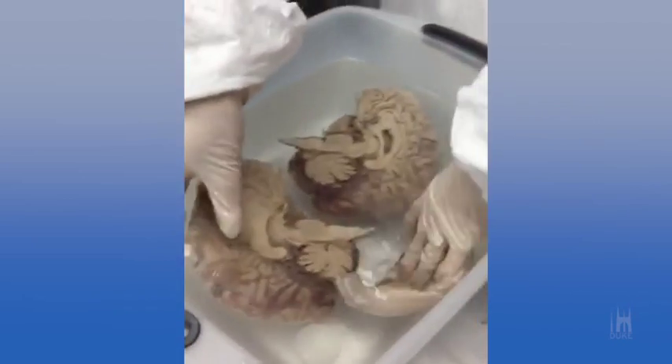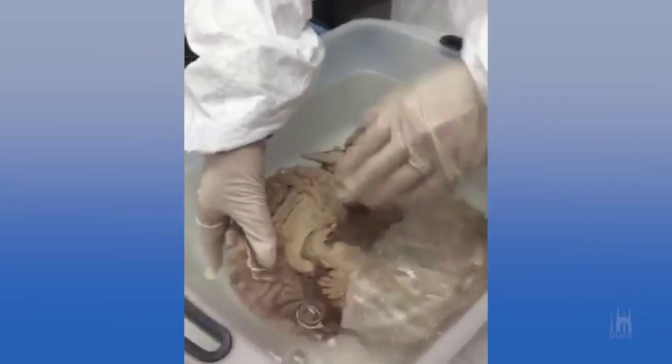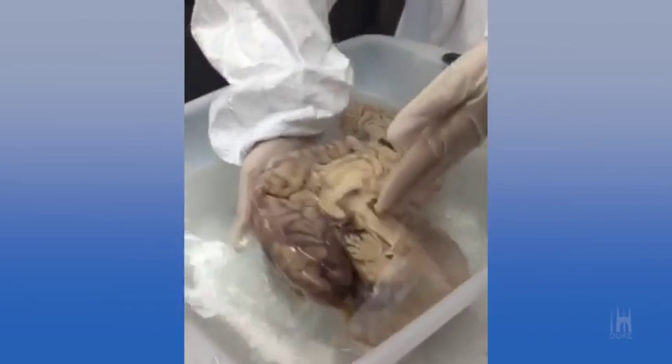Someone is asking if this is a real brain. Yes, this is a real brain — very much indeed a real brain.